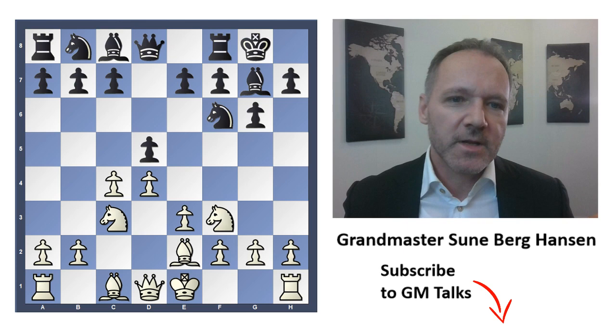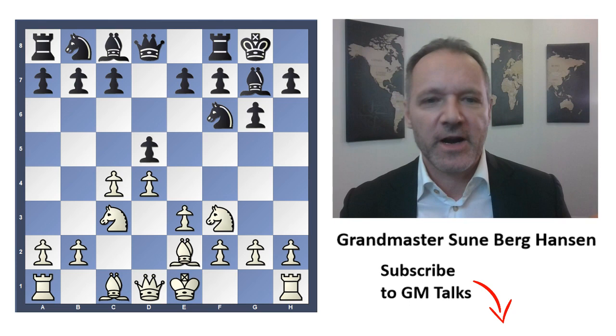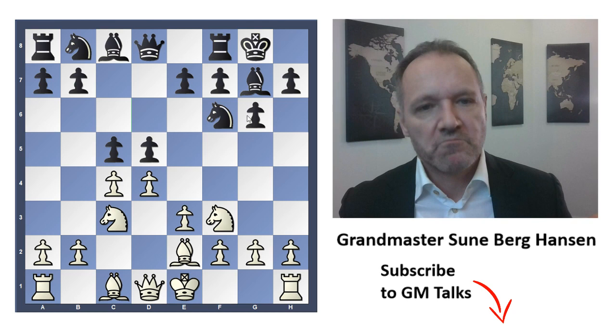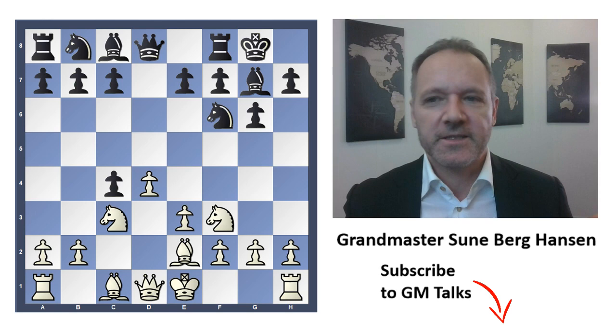Bc2. I think the main try for an advantage is either b4, or taking on d5 and Bc4. This is very quiet — Bc2. Black probably should play c5 here. It's a good move and I think black equalizes — you get something like a Tarrasch in reverse. The Tarrasch is slightly worse for black in normal circumstances, and here it's just equal, but it's of course playable if you like an isolated pawn. But Botvinnik takes on c4. This is not something very common and it has not gained many followers since that time.